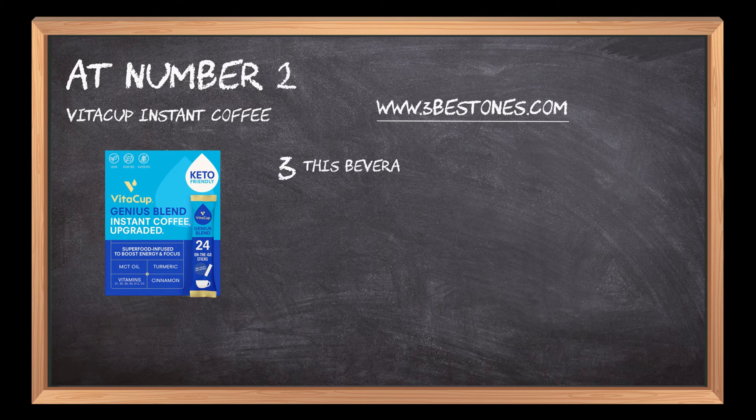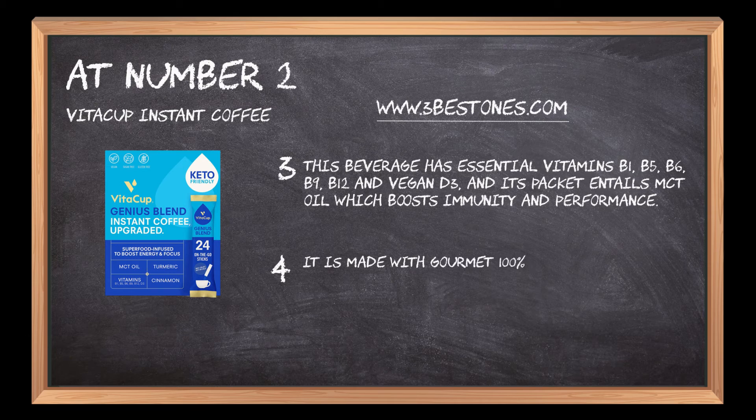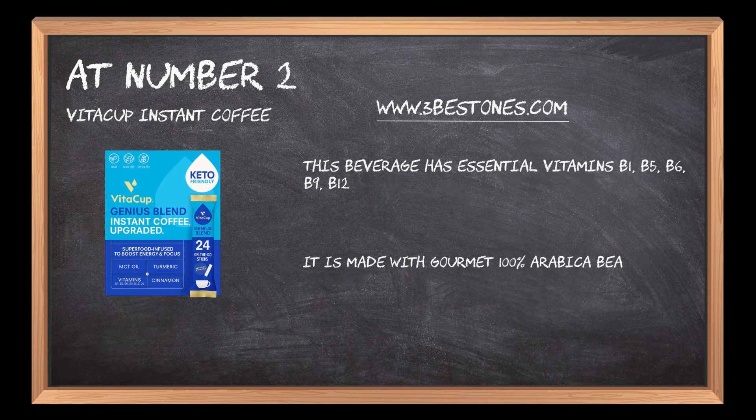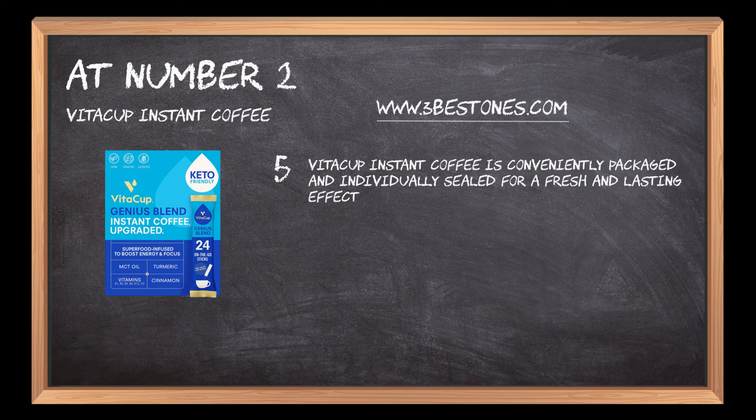This beverage has essential vitamins B1, B5, B6, B9, B12, and Vegan D3, and its packet contains MCT oil which boosts immunity and performance. It is made with gourmet 100% Arabica beans sourced from small farms in Brazil and Colombia. Vita Cup Instant Coffee is conveniently packaged and individually sealed for a fresh and lasting effect while taking a sip.